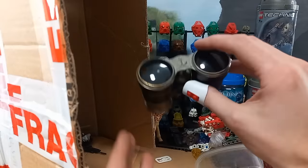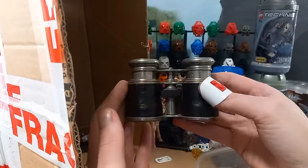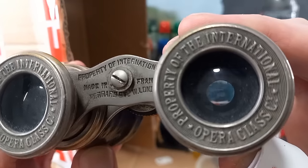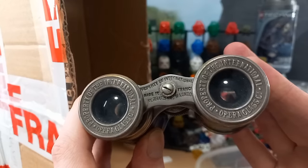Oh, binoculars. Is it like a kaleidoscope? No, just binoculars. 'Property of International' — isn't that the hotel from John Wick?